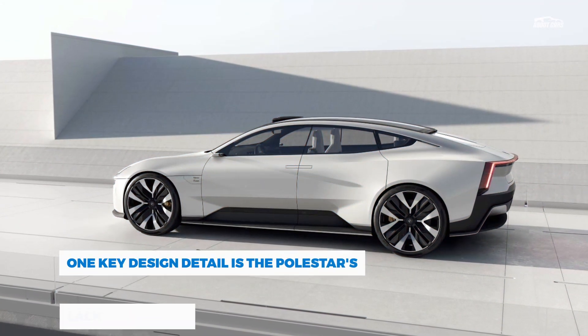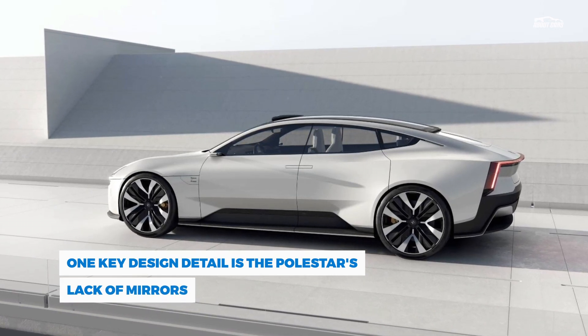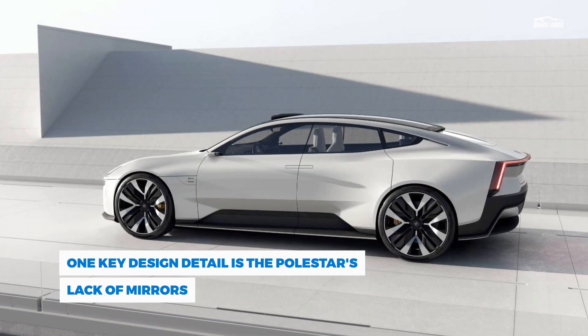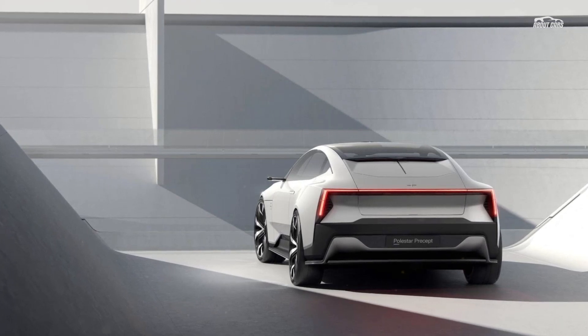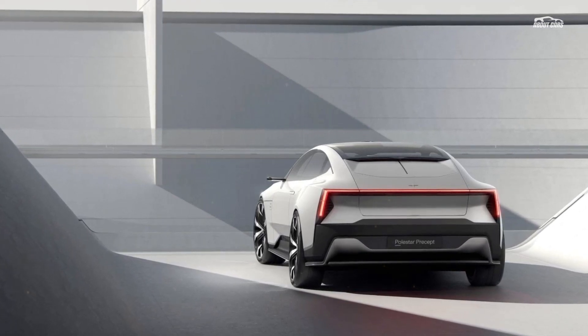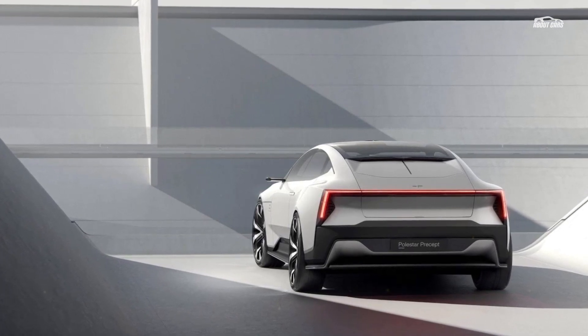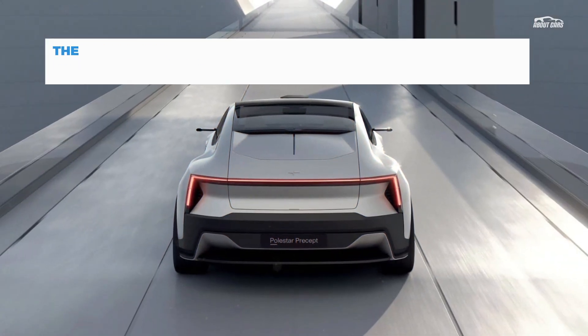Starting with the exterior, when I first saw the Precept, my mind immediately thought of Tesla owners wishing their Model S and its decade-old design looked this cool. One key design detail is the Polestar's lack of mirrors — it uses cameras instead. The reason for this is that the Precept does not have a rear window. Technically it has a rear sunroof, as the car's glass roof extends beyond the rear passenger seats, creating a panoramic experience.